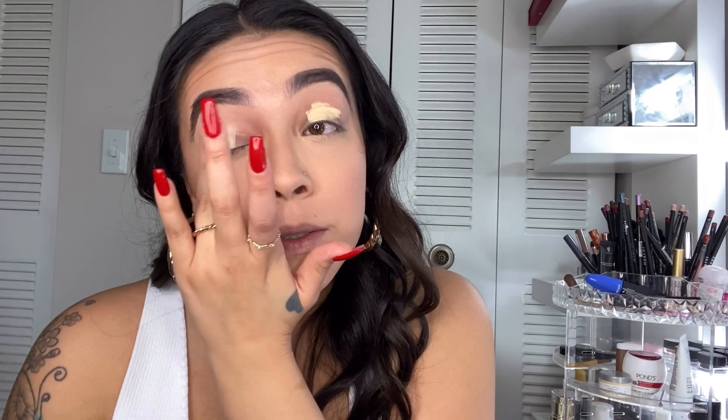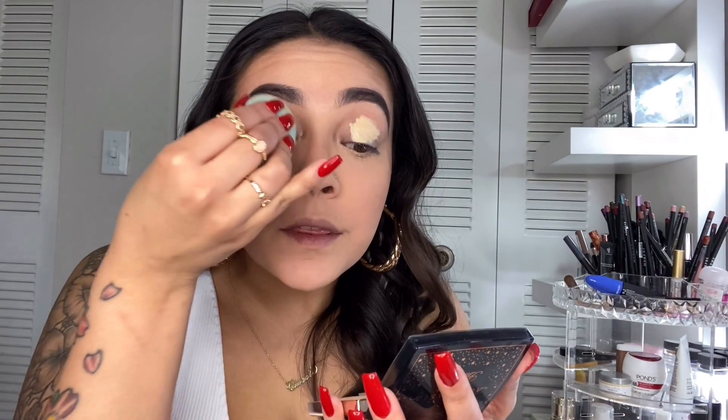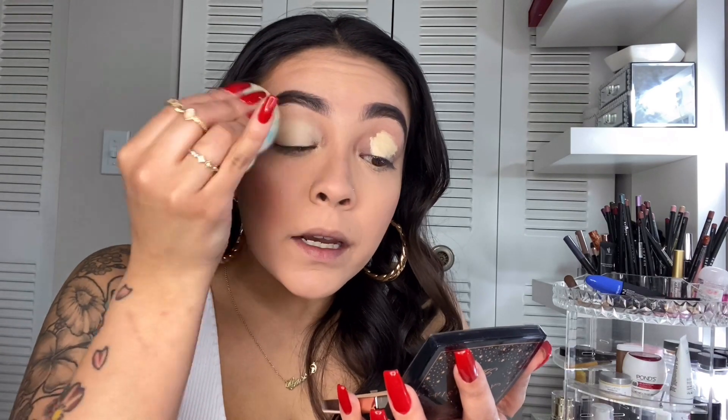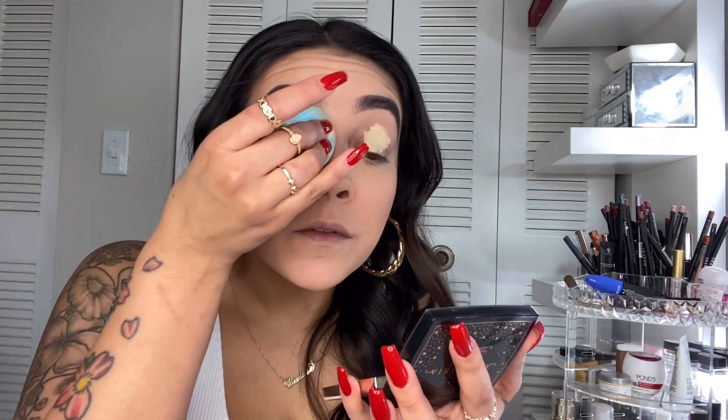So as you guys can see, my full face is already completed. I'm just going to apply this Maybelline Instant Age Rewind Concealer, which has been my go-to as my eyeshadow base. I want it to be bright, even though these shadows are already pigmented — I just want it to really pop. I'm going to blend it in with this Target Beauty Sponge, which diffuses so beautifully. It really blends it out, and I love that.